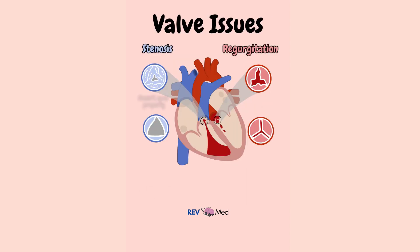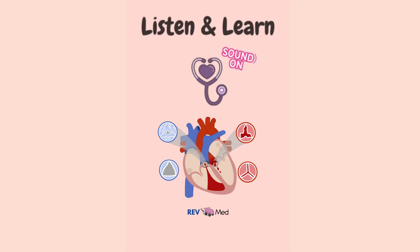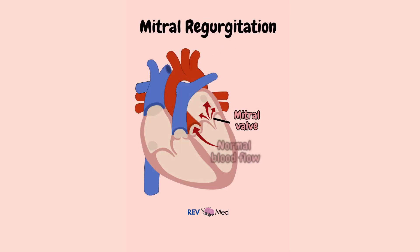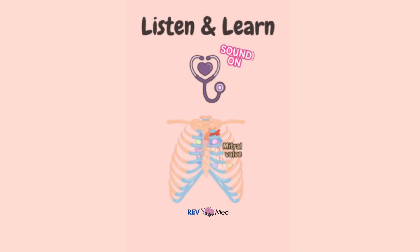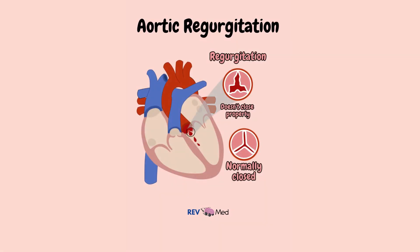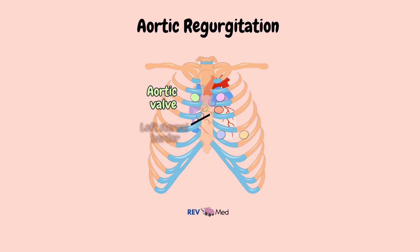Depending on the cause, you may also hear murmurs. For example, when we see a case of myocardial infarction causing valvular pathology, we'll hear this. For mitral regurgitation, a holosystolic murmur heard best at the apex. For aortic regurgitation, a high-pitched early diastolic murmur heard best at the left sternal border — listen.